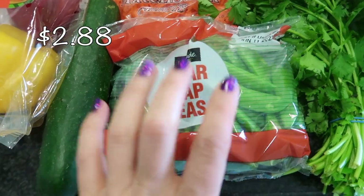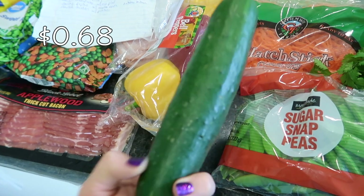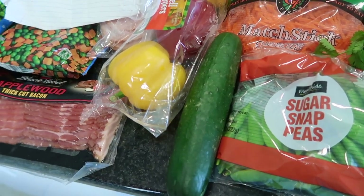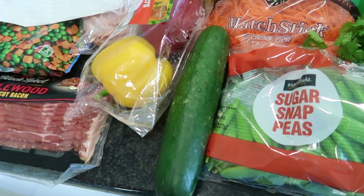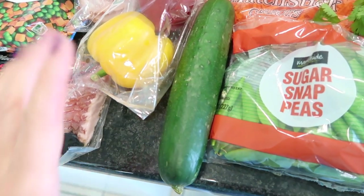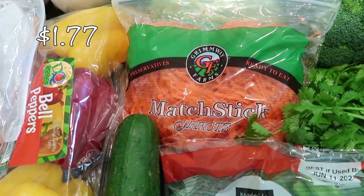I have some sugar snap peas for my kids' lunches as a side, along with a cucumber. We're actually growing cucumbers in our backyard right now — they're the pickling kind that we turn into pickles, but they taste good eaten raw too. While we're waiting for our harvest to come in, I'm just buying an individual cucumber for now.